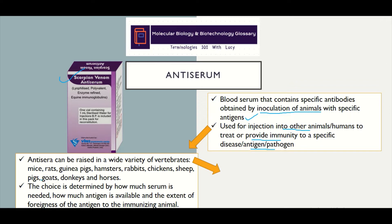Antisera can be raised in a wide variety of outbred animals. For example, we can use mice, rats, guinea pigs, hamsters, rabbits, chicken, sheep, pigs, goats, donkeys, and horses. The choice of which animal to use is determined by how much serum is needed, how much antigen is available, and the extent of foreignness of the antigen to the immunizing animal, such that it is able to elicit a sufficient immune response.